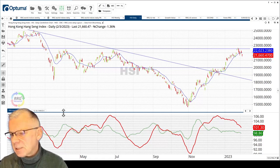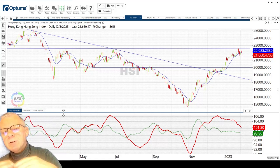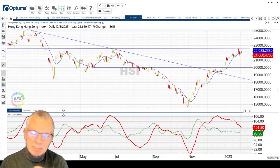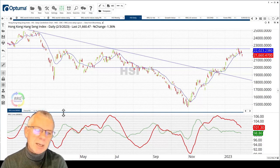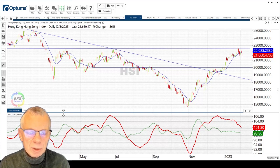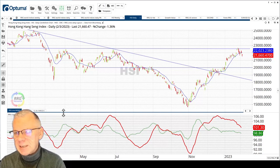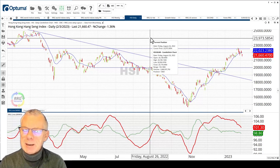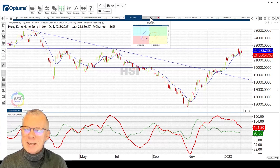I think the move in Hang Seng is over, at least for the near term, and we see an improvement in US indices. So some kind of a play — looking for long positions in US-based indices and maybe offsetting with shorts in either European or Asian indexes — seems to be a good approach for the market right now.